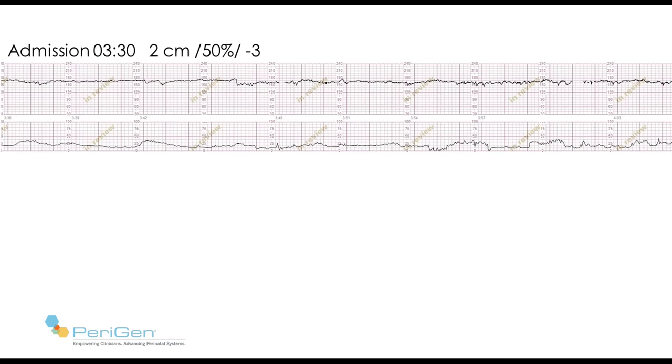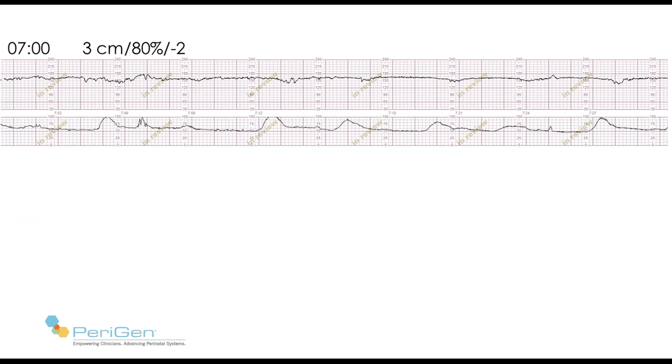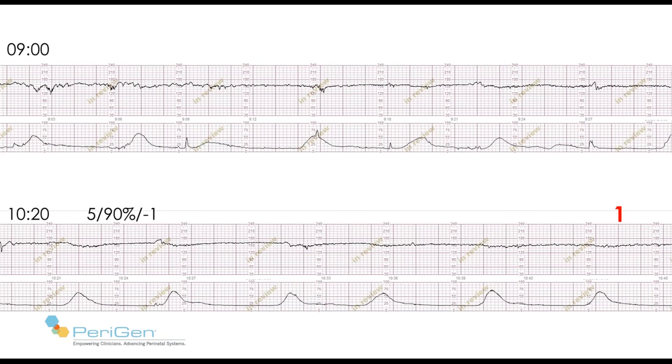By 5 o'clock in the morning, her contractions are quite active. By 7 o'clock, she's 3 centimeters and her tracing begins to change a little. At 8 o'clock it looks like this, at 9 o'clock it looks like this. On the lower panel at 10:20, she's examined and found to be 5 centimeters. At 10:45, where number 1 is, her tracing is shown in the lower panel.